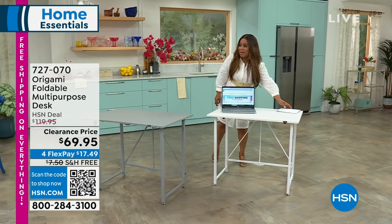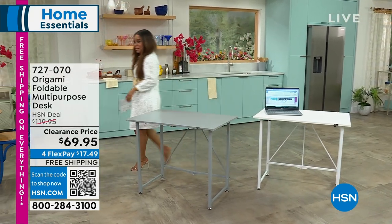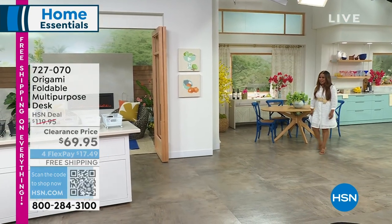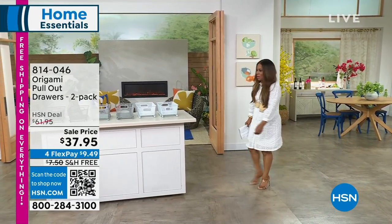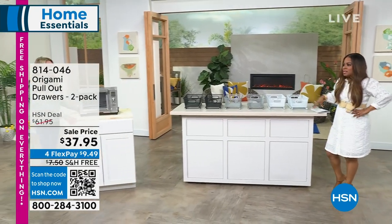My daughter's dorm room will basically be an advertisement for Origami — I'm not putting one thing in there that's not Origami. You put it together and you can take it from her dorm room to her first apartment without assembling anything. It's good to spend those last few minutes with her, not assembling.